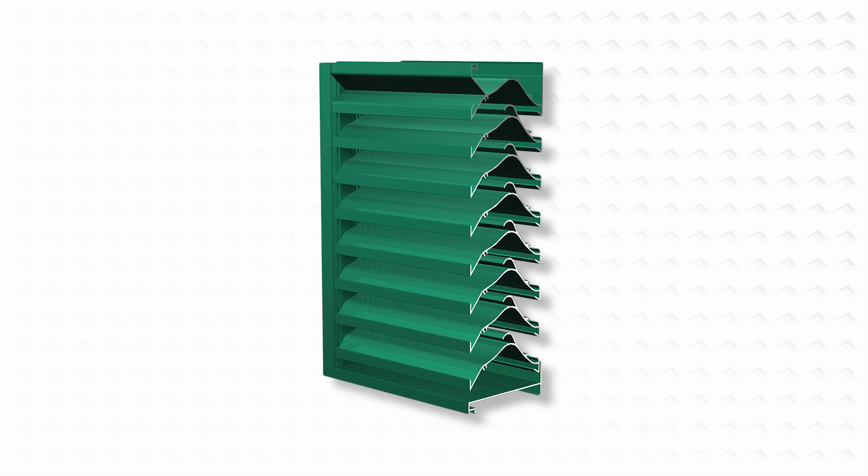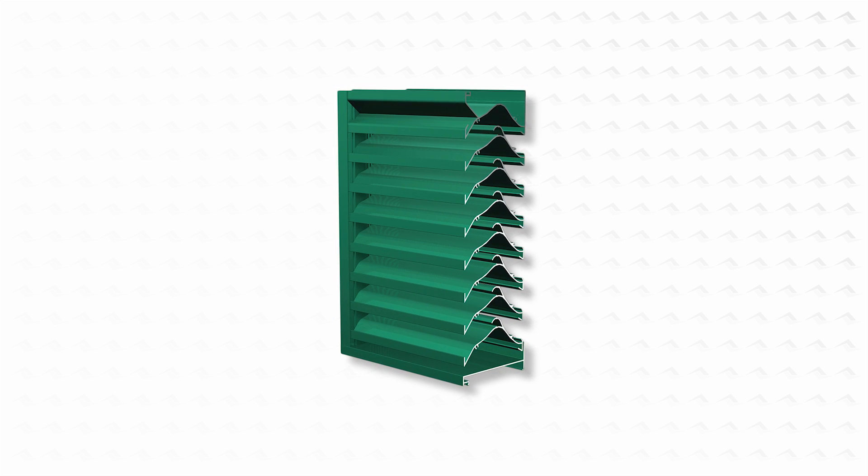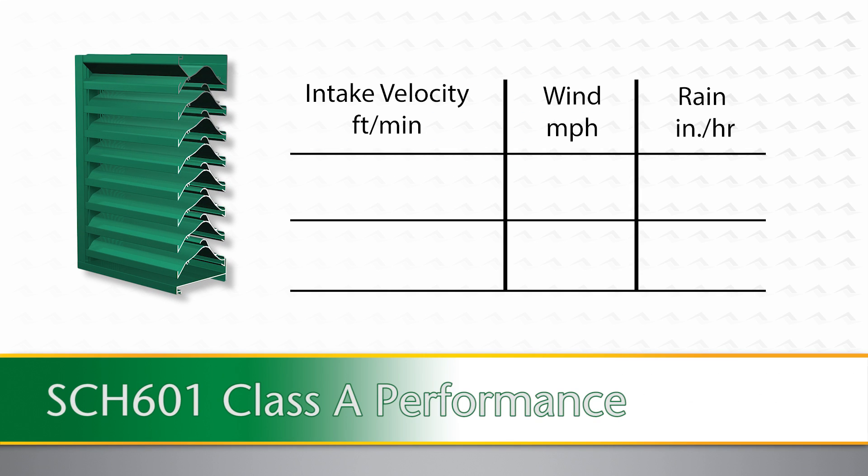Horizontal blade wind-driven rain louvers, like the Aerolite SCH-601, provide excellent defense against wind-driven rain. The Aerolite SCH-601 maintains Class A wind-driven rain performance up to 1,391 feet per minute free area intake velocity during the 29 mile per hour, 3 inch rain per hour test. During the 50 mile per hour, 8 inch rain per hour test, the SCH-601 maintains Class A performance up to 1,232 feet per minute free area intake velocity.